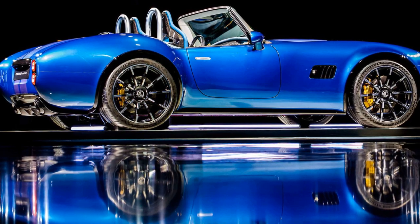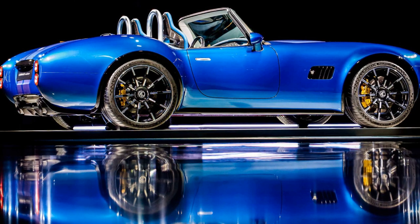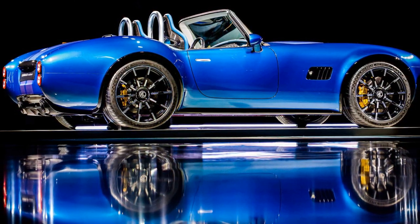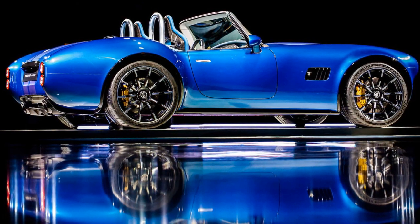The EC Cobra GT Roadster is making waves with its latest iteration, boasting both beauty and performance. Underneath its sleek exterior lies a powerful V8 engine, available in either naturally aspirated or supercharged variants.